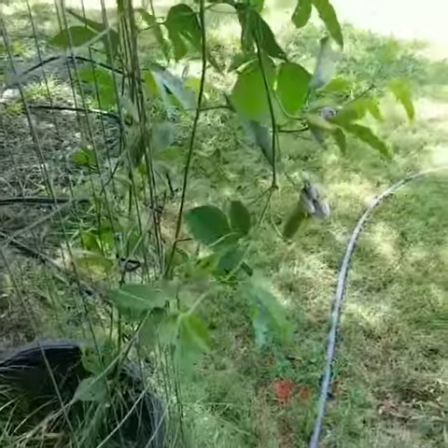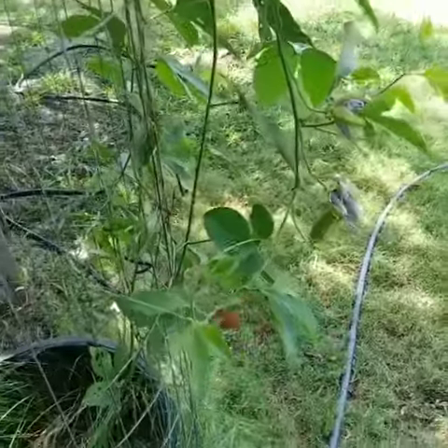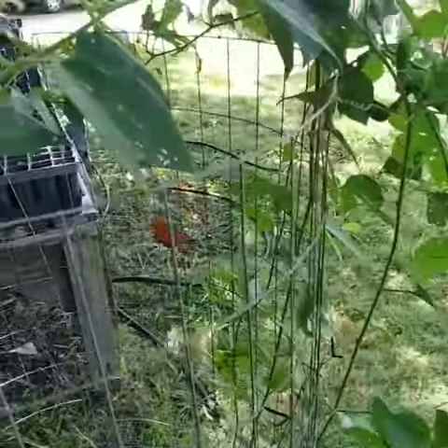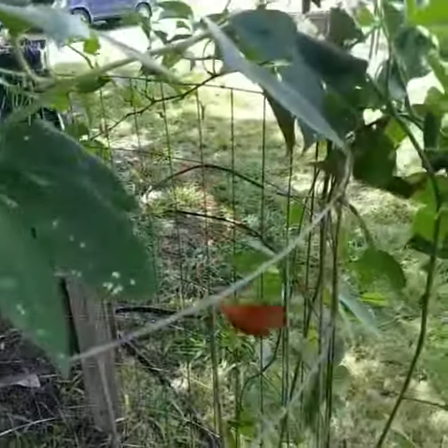It's hard to follow her around, but y'all love seeing these butterflies find their host plants — just doing her thing. That ain't the vine, girl, that's a piece of wire.